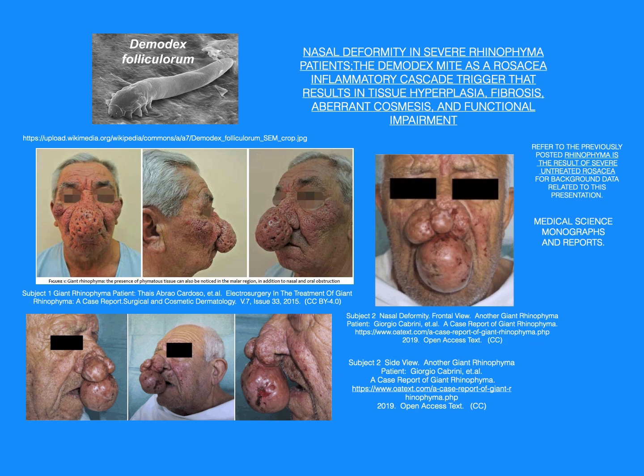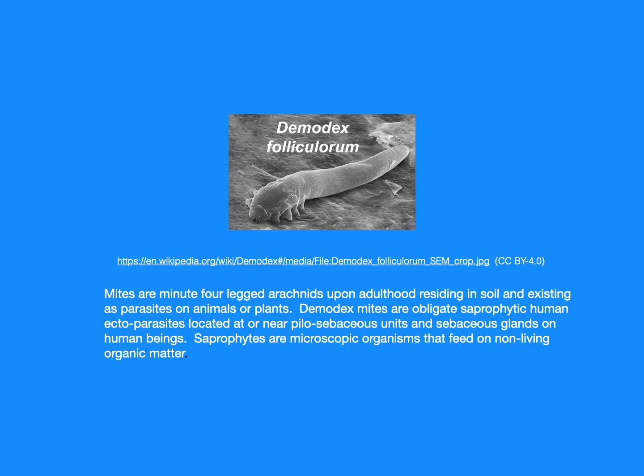Side view of the giant rhinophyma patient. Mites are minute four-legged arachnids upon adulthood, residing in soil and existing as parasites on animals or plants. Demodex mites are obligate saprophytic human ectoparasites located at or near pilosebaceous units and sebaceous glands on human beings.